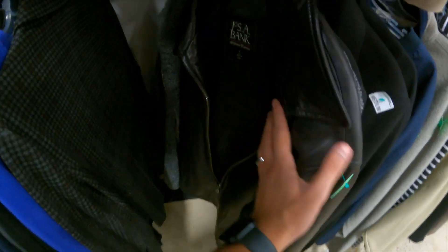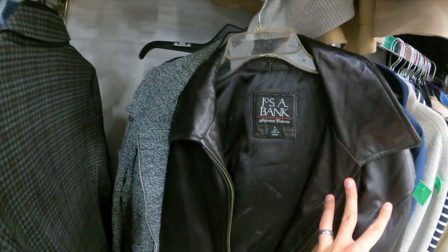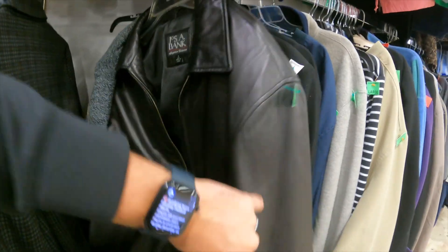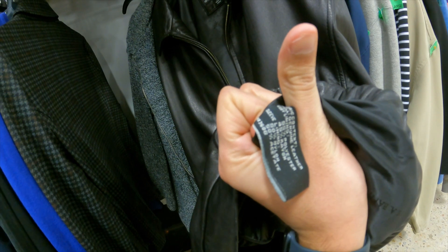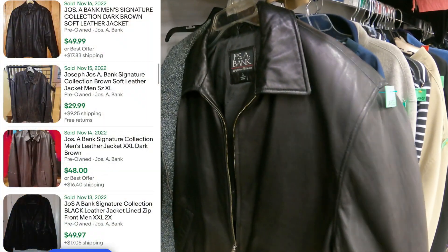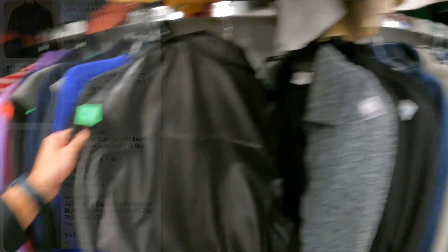I see this leather coat here — Jose Bank Signature Collection. Let's see if it's real leather. One hundred percent genuine leather. Feels super soft. I think we could at least get about $40 for it without even looking up comps.